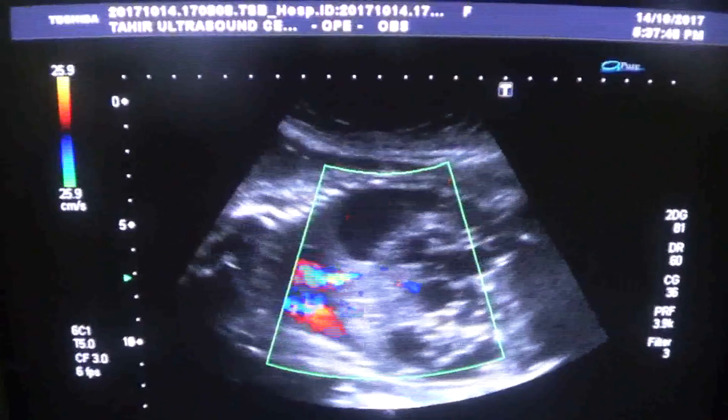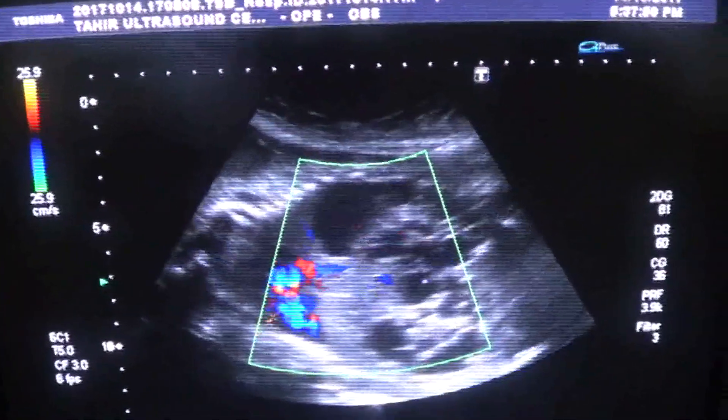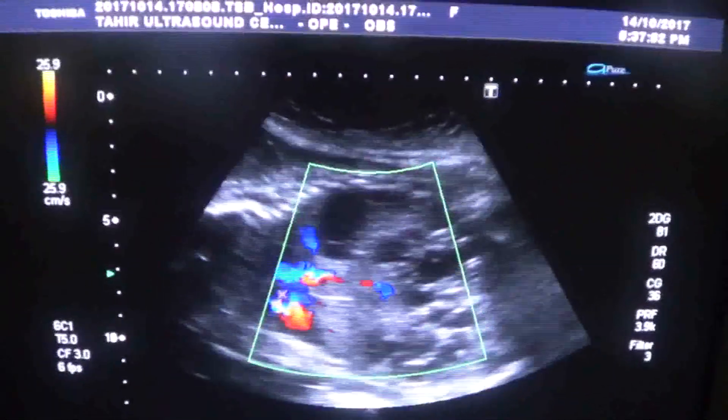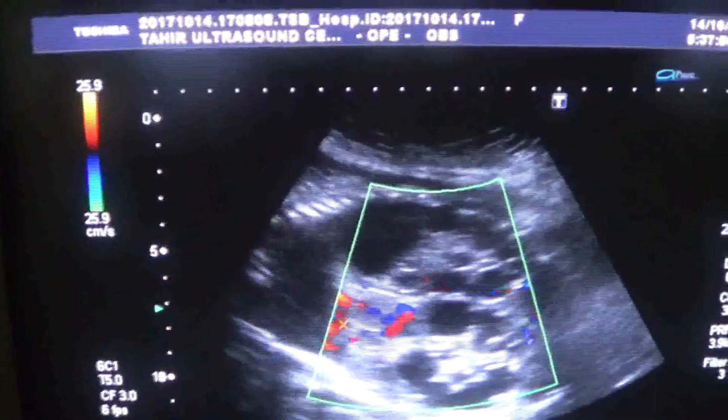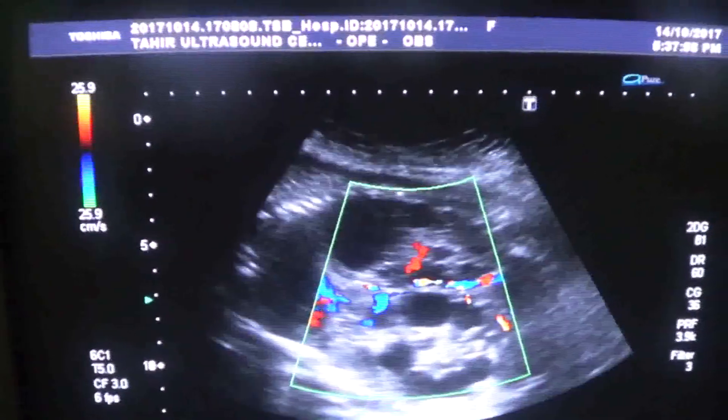This is the heart. So, a short case study of multicystic dysplastic kidney. Thank you.